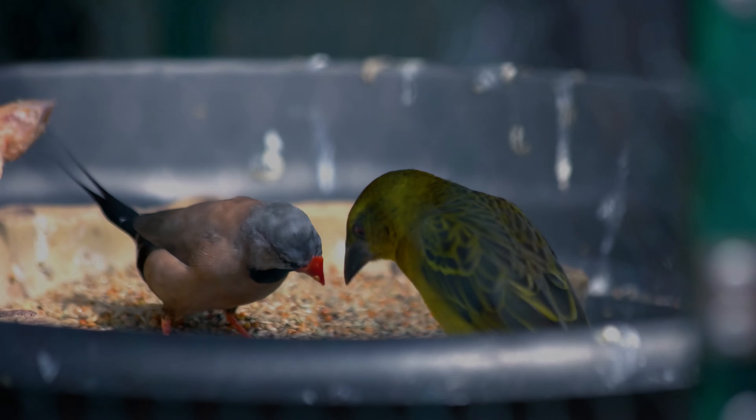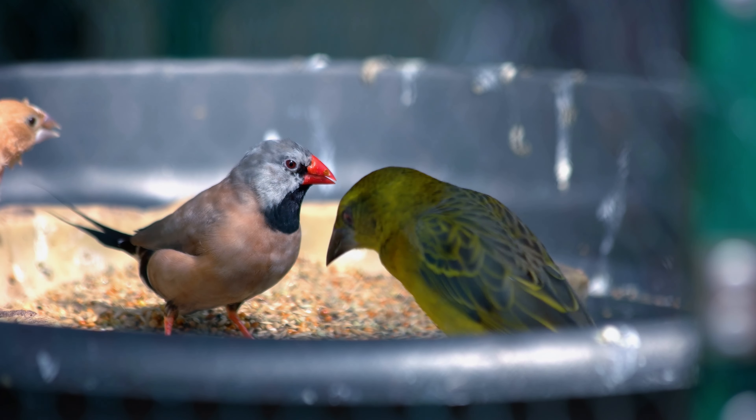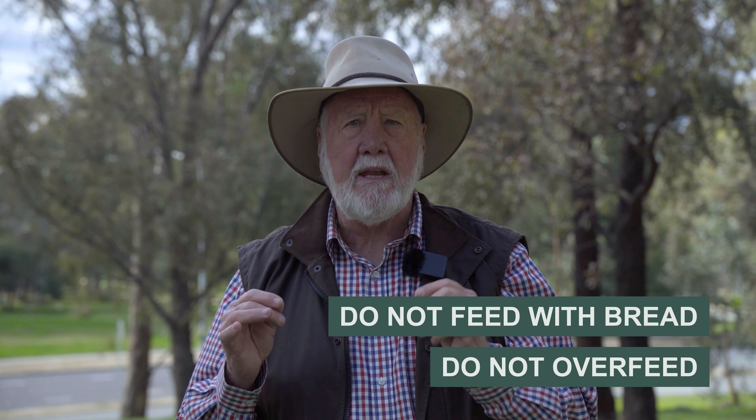The third tip is that you could actually put out artificial food yourself. Birds in Australia typically don't need a lot of feeding and aren't dependent on it, but it's often nice to have birds around your garden. You could put out seed or meat for certain species. Never feed birds bread, never overfeed birds, and make sure any containers you're using are kept clean.